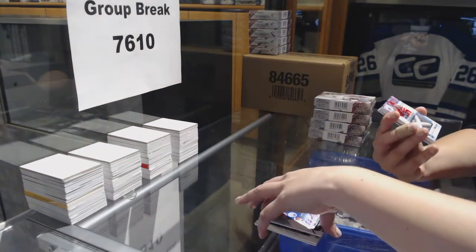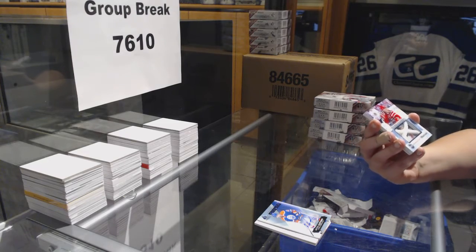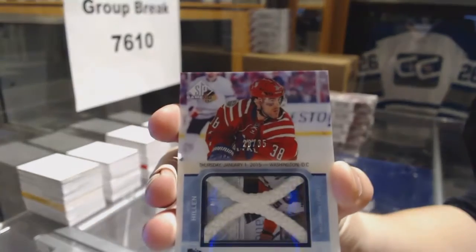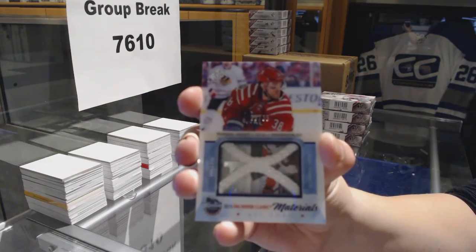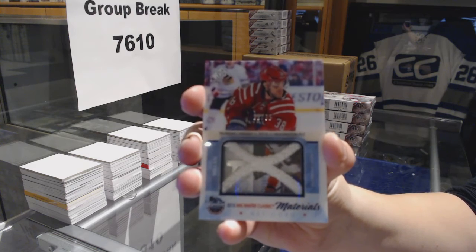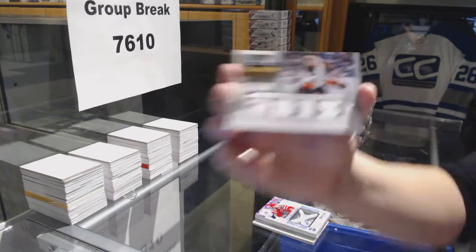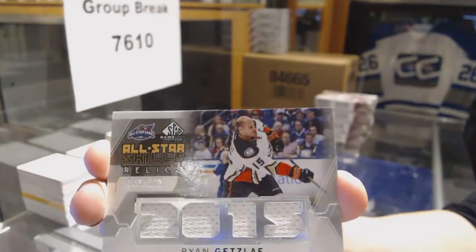We've got a Winter Classic Materials NETCOR, number 35, for the Washington Capitals, Jack Hillen. And for the Anaheim Ducks, number 125, Ryan Getzlaff, All-Star Skills Relic.